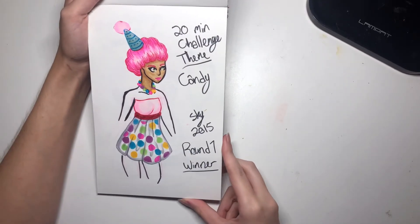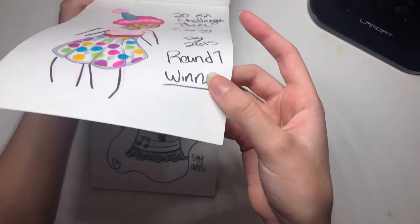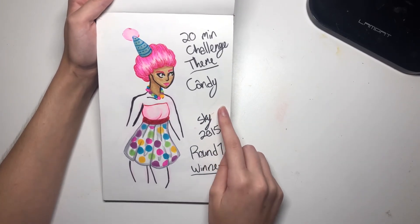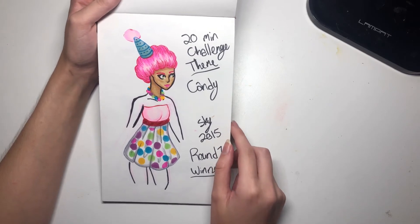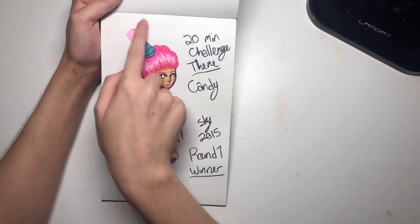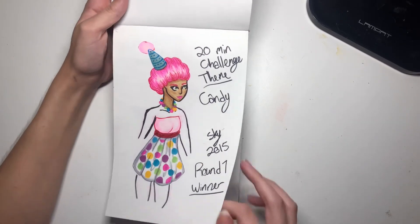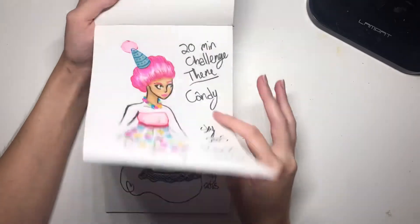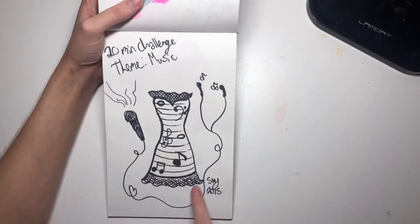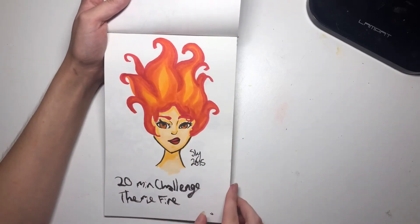This was a 20-minute challenge and it did not go well. I think I was doing some drawing challenges with a friend or my brother — the theme was candy and I was doing cotton candy themed hair and a bubblegum necklace, just fun stuff. Each one had to be drawn in 20 minutes. The next one had a music theme, so I did a music-themed dress — I don't like this one. And then the theme was fire, and fire hair is always fun.